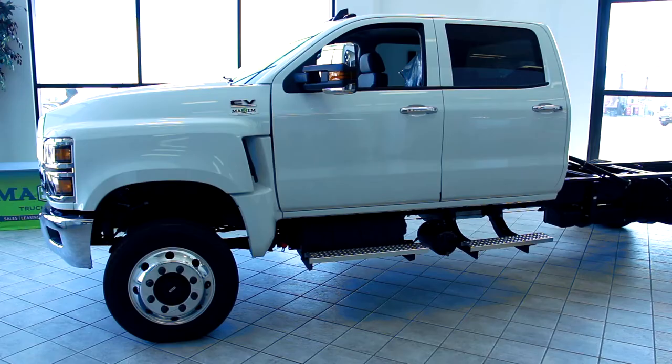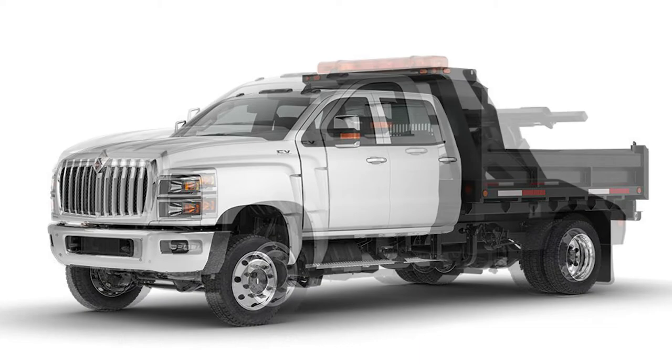Here are just some of the body build applications for new International CV truck models: utility, drive-in, service, landscape, tow, deck, dump, and plow.